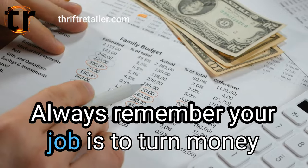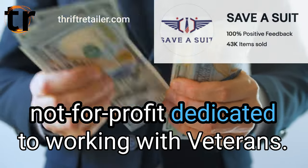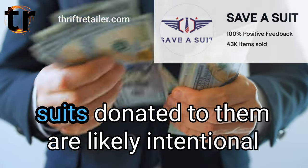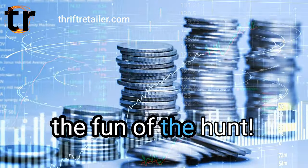Always remember your job is to turn money into stuff, to turn that stuff into more money. That $5,000 suit was sold by Save-A-Suit, a not-for-profit dedicated to working with veterans — expensive suits donated to them are likely intentional high-value donations. Finding treasures like that is part of the fun of the hunt.